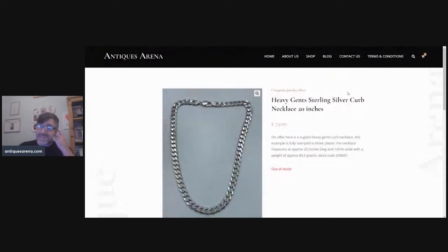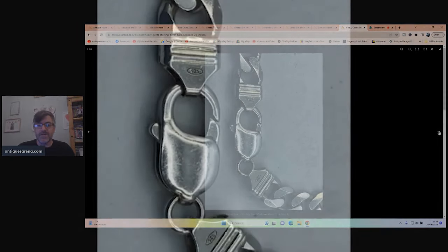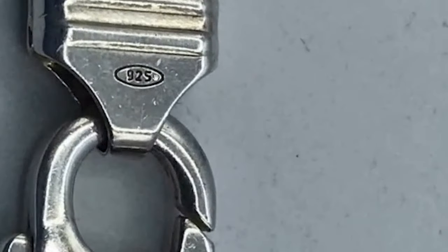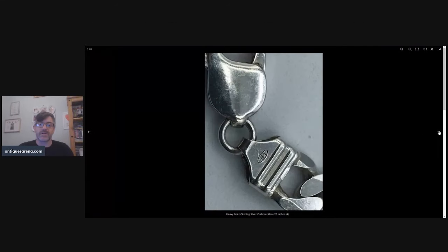Then there was this — a 20-inch heavy gents sterling silver curb necklace, 65.5 grams, 20 inches long, 10mm wide twist — a big, heavy, chunky piece. I normally sell my silver at about a pound a gram but this was really nice, so I achieved just a couple of pence above that: £75 for a 65-gram necklace. A beautiful thing, fully marked 925 for 925 parts silver — a really good-looking silver necklace.